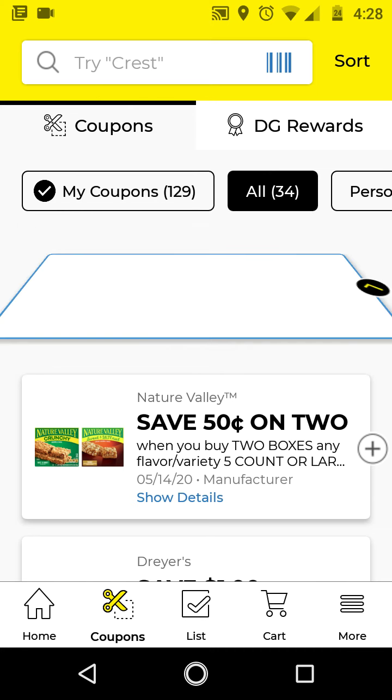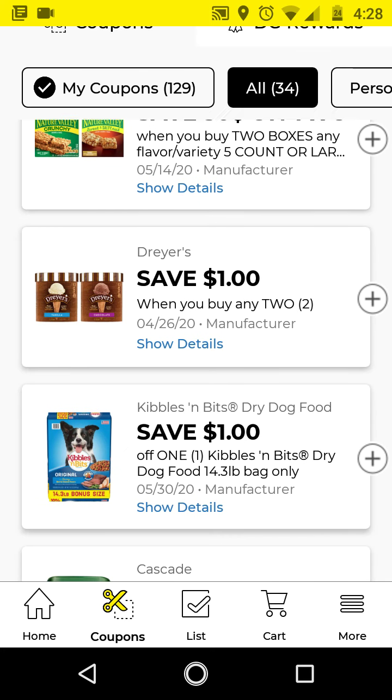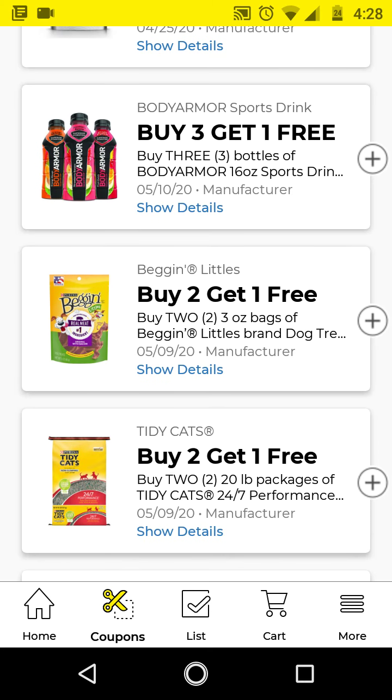For the Nature Valley, I did not clip this because I think I have the $1 off 2 clipped already. And I did not clip the ice cream or the Kibbles 'n Bits. So these are the new ones.